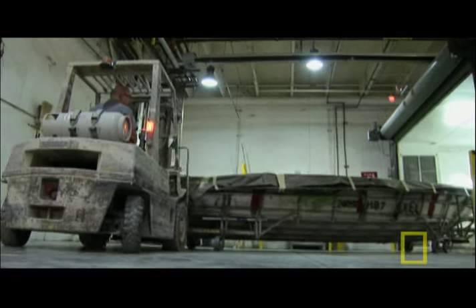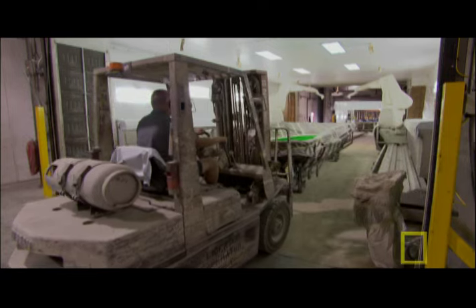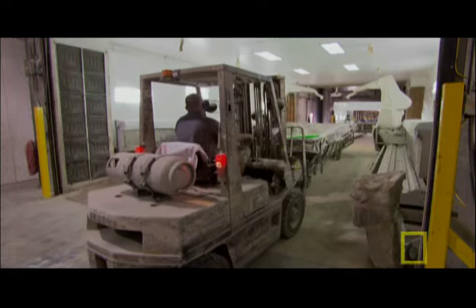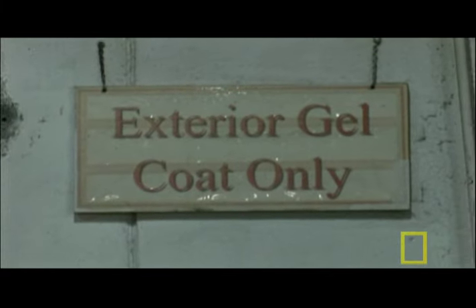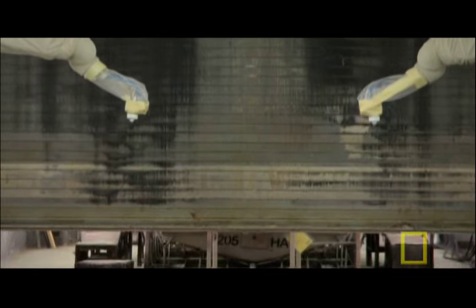Then a forklift pushes the mold into the gel booth, where two 750-pound robots await. It's their job to cover the molds with an exterior gel coating, which will harden and become the hull's outer shell.